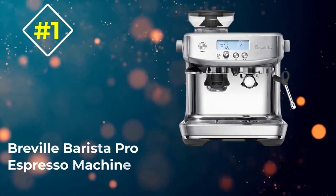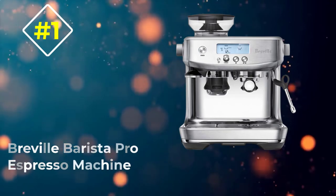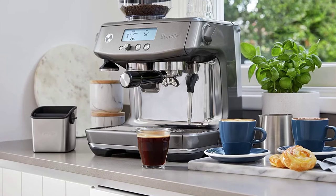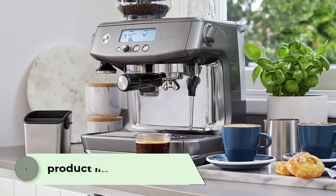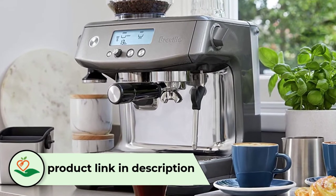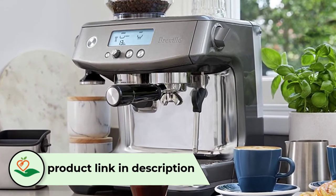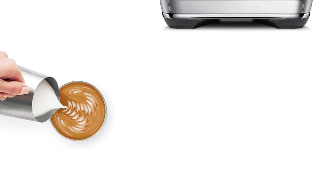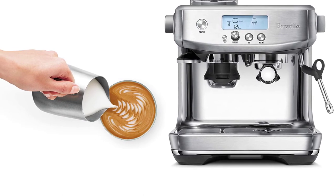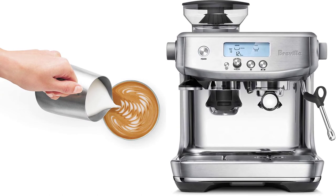Number 1: Breville Barista Pro Espresso Machine. Pulling shots of espresso and making latte-based drinks is super easy with the Breville Barista Pro Semi-Automatic Espresso Machine. It has all the bells and whistles an avid espresso drinker expects from an industry-leading design, including an automatic milk steamer and a built-in grinder that guarantees optimum flavors using the correct amount of coffee beans. This machine features a low-pressure pre-infusion technology that extracts the full flavors and aromas of ground coffee.